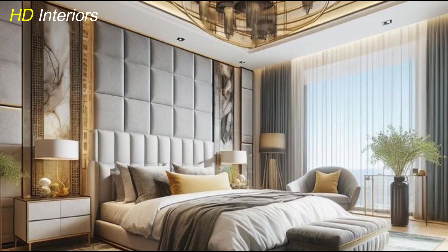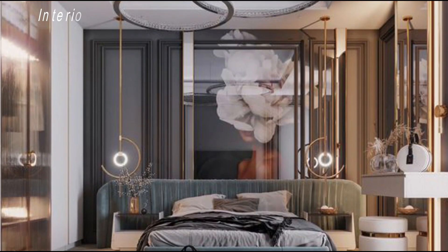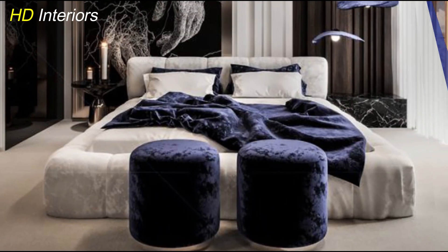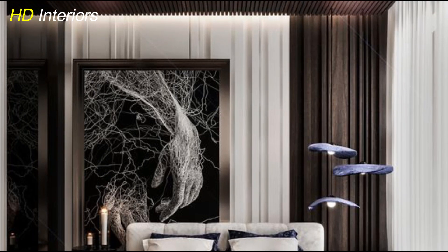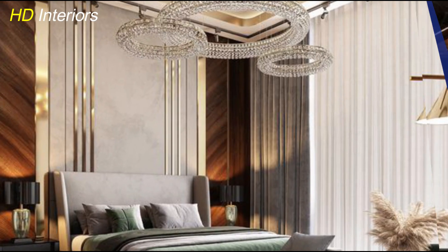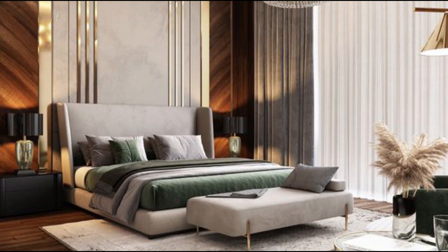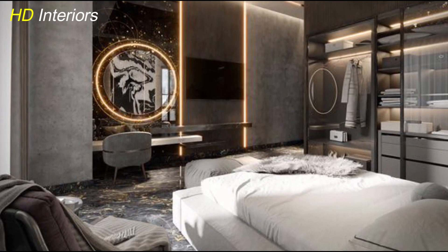A modern luxury master bedroom isn't complete without a well-designed walk-in closet. Consider custom shelving with glass or mirrored doors to reflect light and create a sense of openness. Soft integrated lighting can highlight your wardrobe while adding a touch of elegance. Opt for high-end materials like wood or metal finishes for the shelving, and include plush seating or a small ottoman to elevate the experience. The closet becomes a stylish extension of your master bedroom's overall luxurious aesthetic.